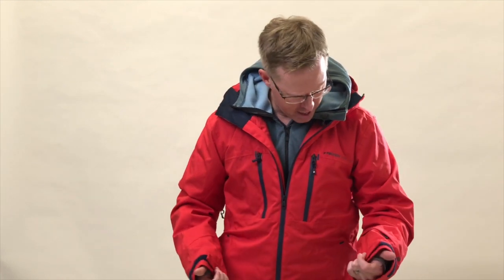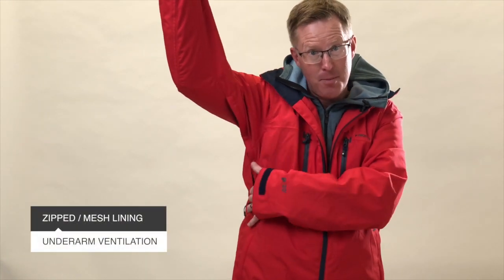It's got a water-sealed zip so it stops snow or moisture from coming through the zip, keeping it nice and warm and dry. Underneath the armpits you've got the zippered ventilation system.